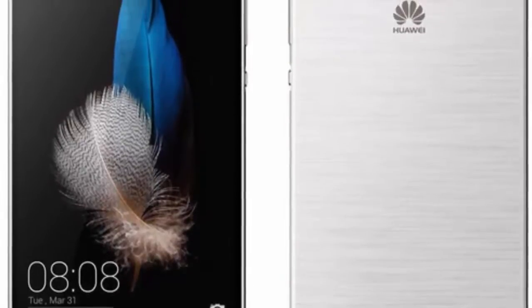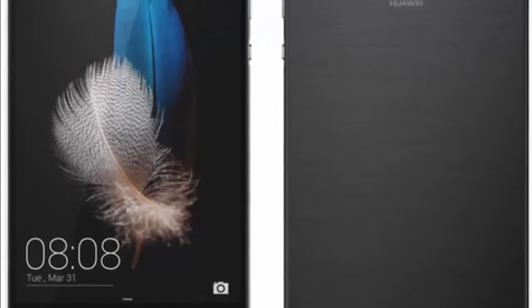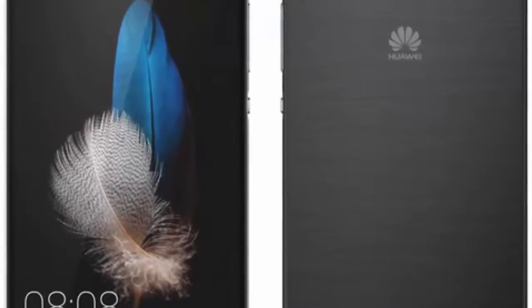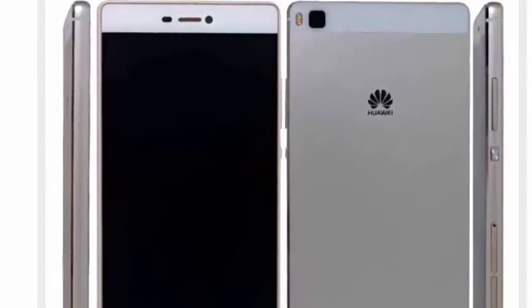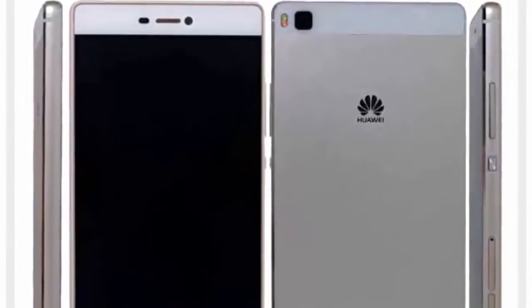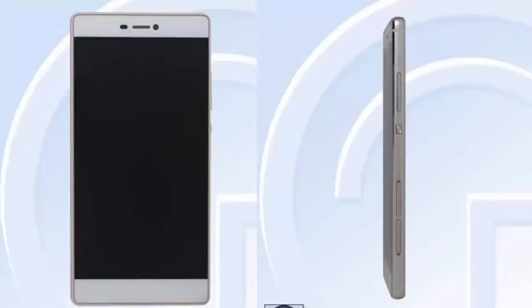The device features a 5-inch 720 by 1280 resolution screen. Back and front-facing cameras weigh in at 13 megapixels and 5 megapixels respectively. Under the hood is a 1.2 GHz Kirin 620 CPU with 2 GB of RAM and 16 GB of native storage.